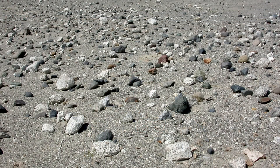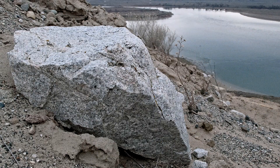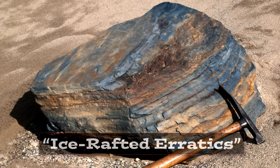On the surface of the White Bluffs, you'd probably be surprised at how many exotic rocks are littering the surface. Those are ice-rafted erratics — even more evidence of the Ice Age floods sweeping down into Lake Lewis, which existed in the Pasco Basin.